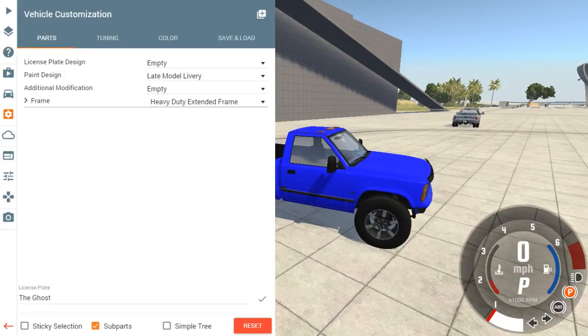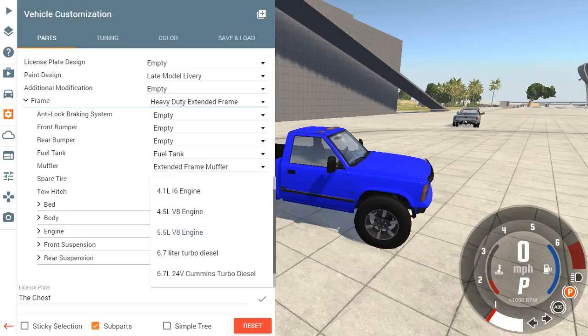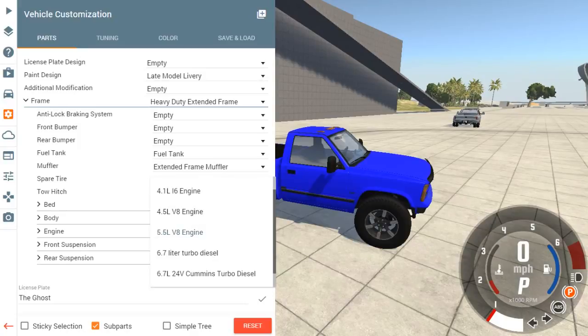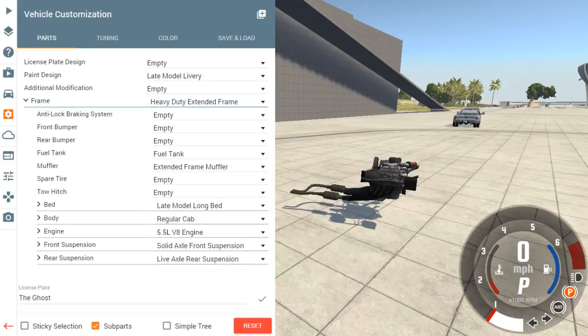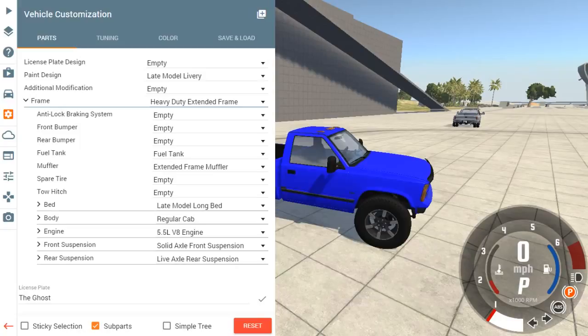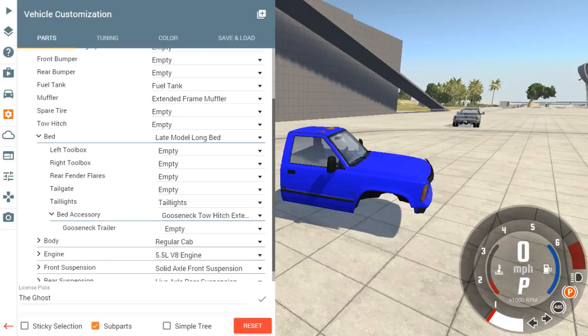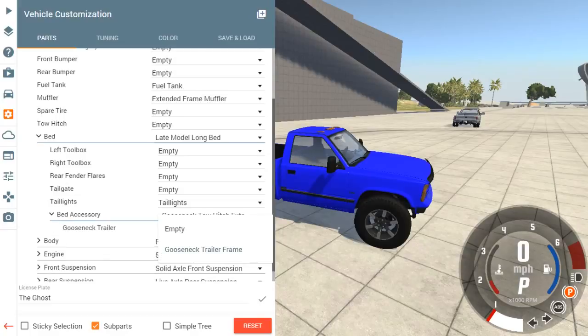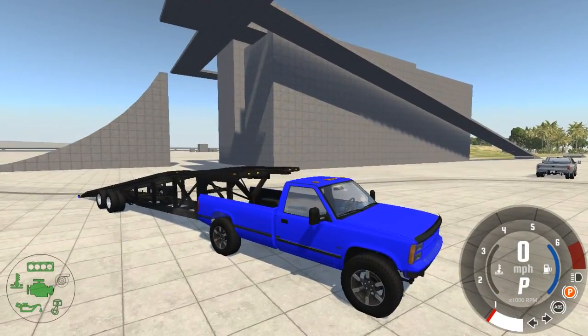It still has the 5.5 liter engine. I can put the diesel stuff on but we're just on the 5.5 right now. It's got the stage three supercharger kit so it does have a little bit of get up and go. Let's go ahead and put the gooseneck trailer on.